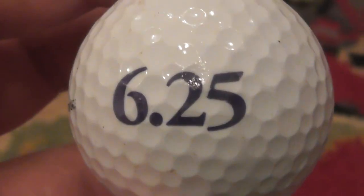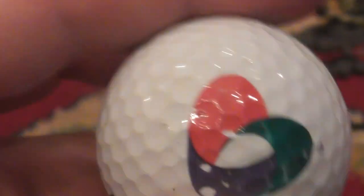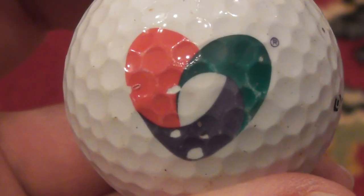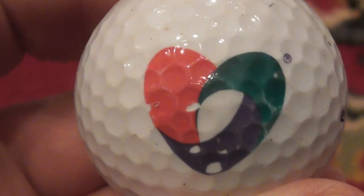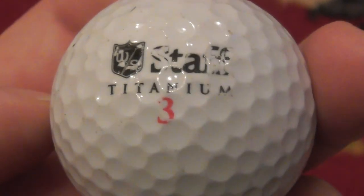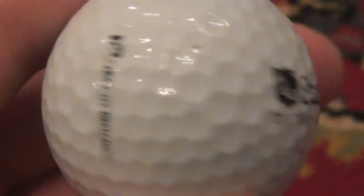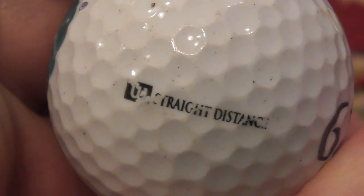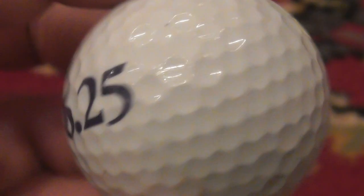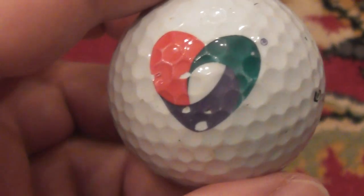I'm down to two minutes. 6.25 — what is that? We've got a heart logo with half a registered trademark at the top, tiny. That's a decent logo — pink, green and purple. 6.25, what on earth is that? If anybody knows what that is, please tell me. That's on a Wilson Staff Titanium Straight Distance Ball. I reckon this probably dates to about the year 2000. 6.25 — what is that? Please let me know, I'd love to know what that is.